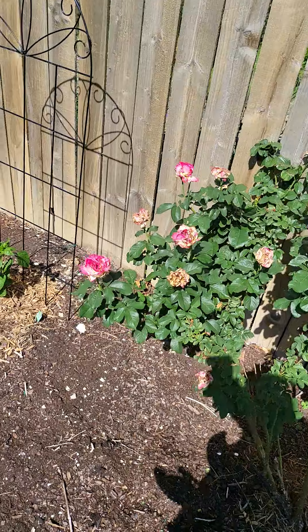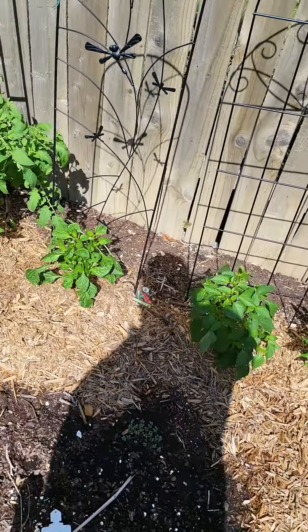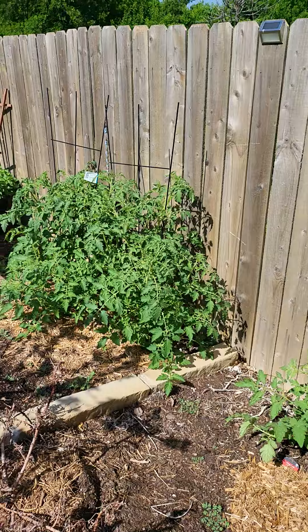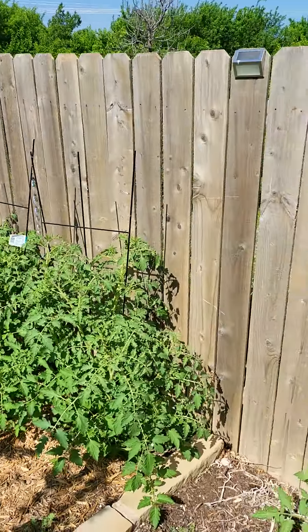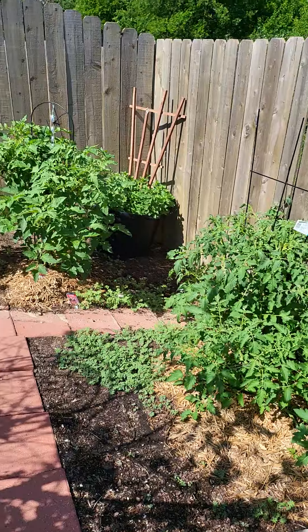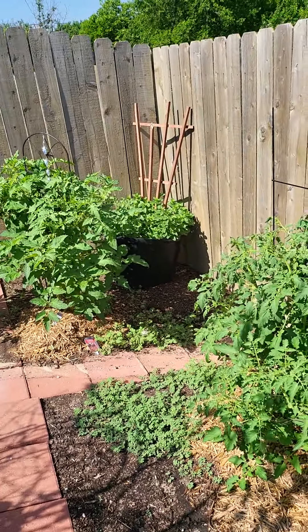Some roses. More pepper plants. The tomato plants are getting large. Got the mint in the corner. A couple things up to deter the birds — we'll see how that works. We have a ton of tomatoes this year. Mint looking good.